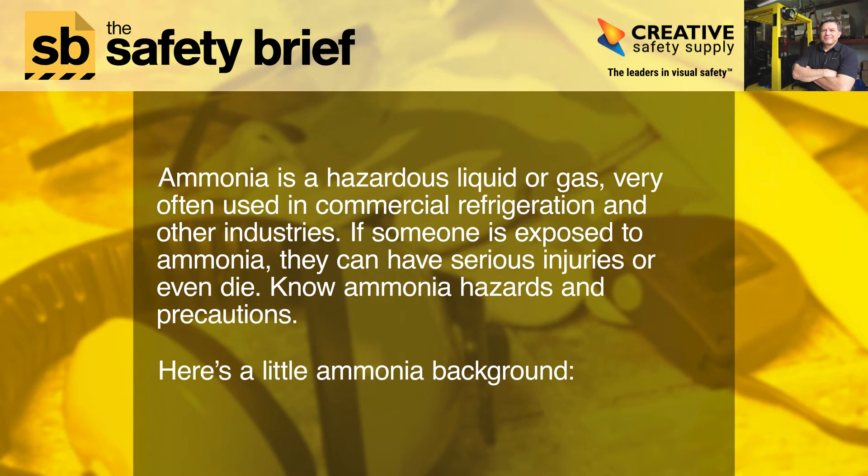Ammonia is a hazardous liquid or gas very often used in commercial refrigeration and other industries. If someone is exposed to ammonia, they can have serious injuries or even die.